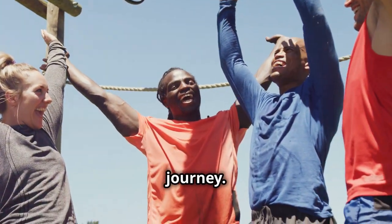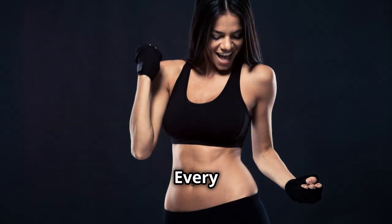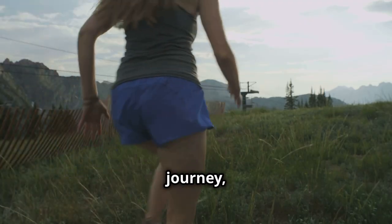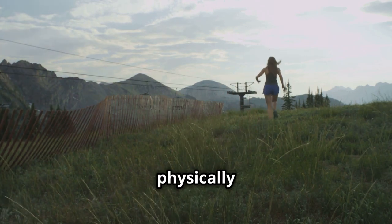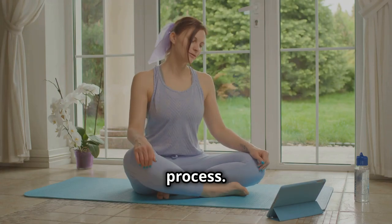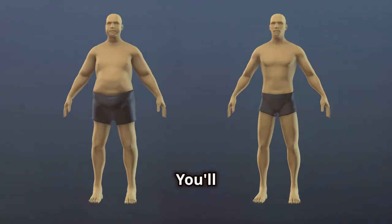Embracing a healthier lifestyle is a rewarding and transformative journey. Remember, you are capable of achieving your health and wellness goals. Every step you take, no matter how small, brings you closer to a healthier, happier you. It's a journey, not a race. Each day is an opportunity to make better choices and grow stronger — both physically and mentally. Be patient with yourself and stay consistent.